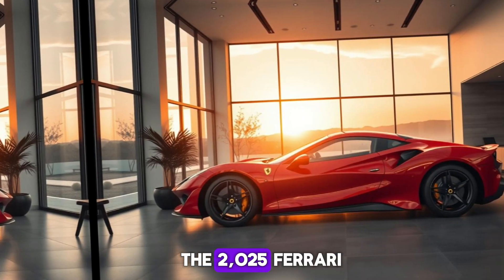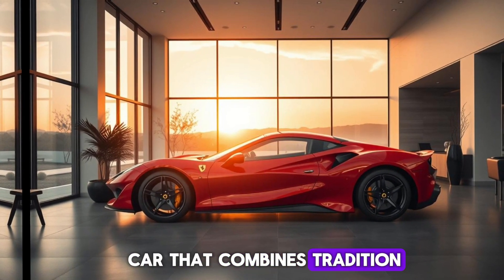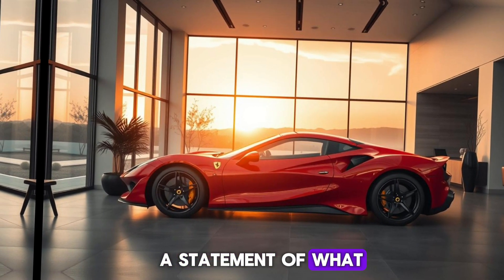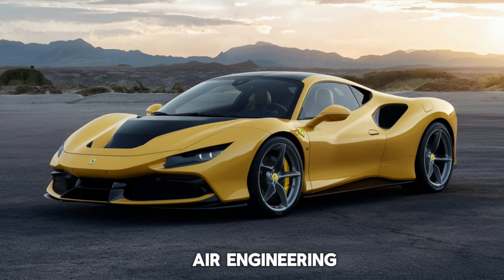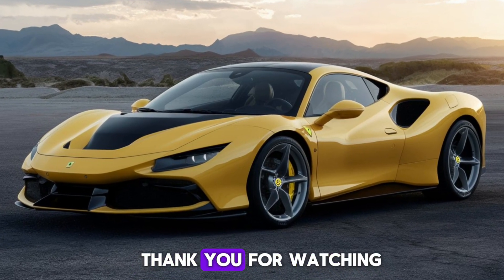To sum it up, the 2025 Ferrari F8 Tributo is a car that combines tradition with innovation. It's not just a supercar — it's a statement of what Ferrari is capable of achieving. Whether you're a Ferrari enthusiast or simply appreciate top-tier engineering, the F8 Tributo is sure to impress. Thank you for watching.